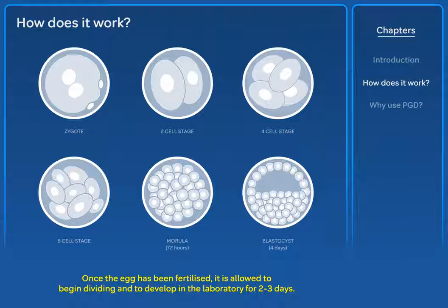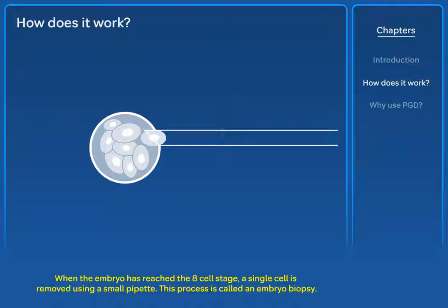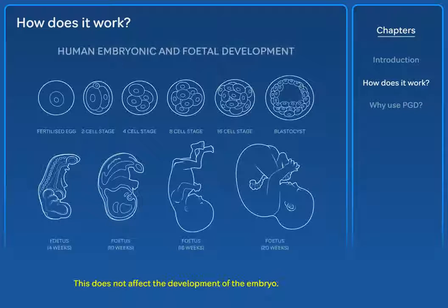Once the egg has been fertilised, it is allowed to begin dividing and to develop in the laboratory for 2-3 days. When the embryo has reached the 8-cell stage, a single cell is removed using a small pipette. This process is called an embryo biopsy, and does not affect the development of the embryo.